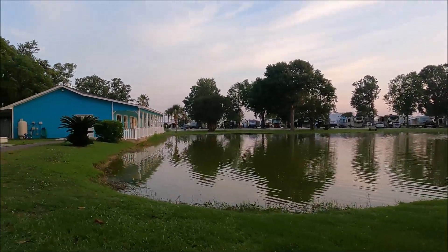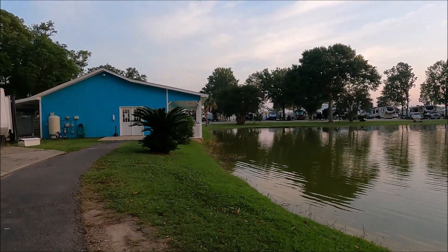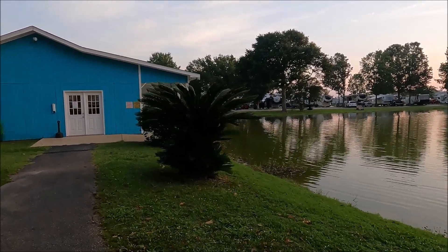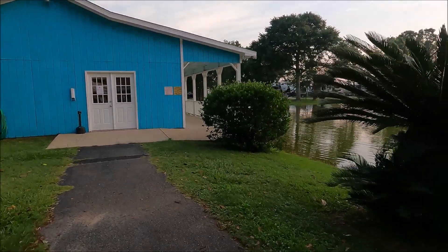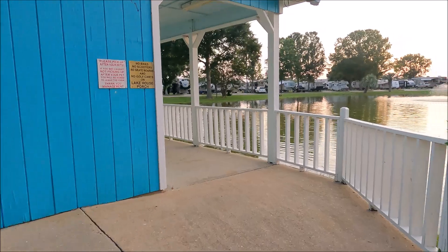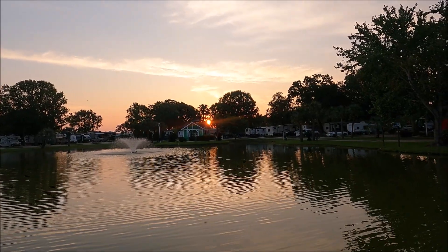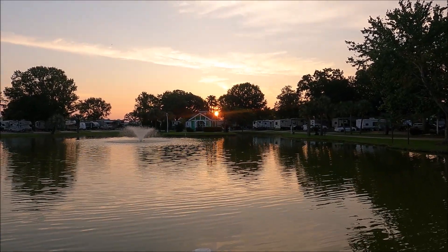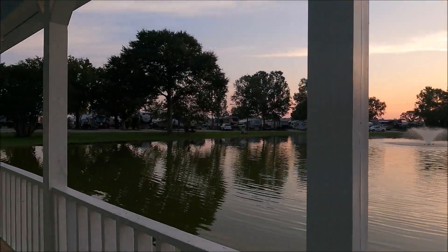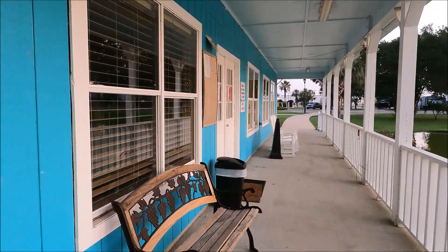The little blue building on the map is called the lake house — that's their clubhouse. They have billiards in there and do campground activities. It's been locked; I think you can go to the desk and ask for the key, but we haven't done that. This is a really nice area to walk early in the morning. It's a beautiful place to take pictures — a really scenic view right here. You see lots of folks taking pictures here against this railing. This is the clubhouse and it is locked right now.